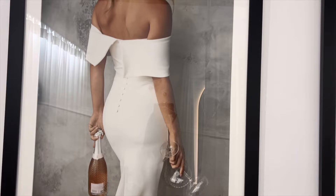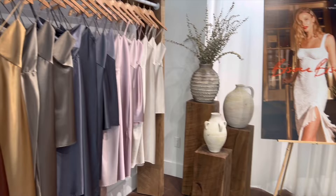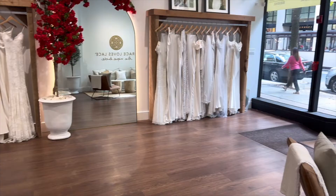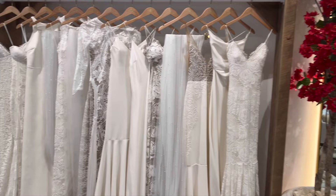Grace Loves Lace is in a variety of different cities, but I went to the Philadelphia location which is located right on Chestnut Street. It's actually newer to the area, so when you Google it it comes up as a different address — but rest assured it is there. You can make an appointment and your appointment is very personal to you. When you arrive, make sure to arrive on time and ring the doorbell so they can let you in and you can feel the customization of looking for the dresses you want to try on.